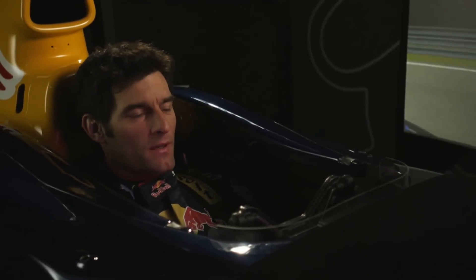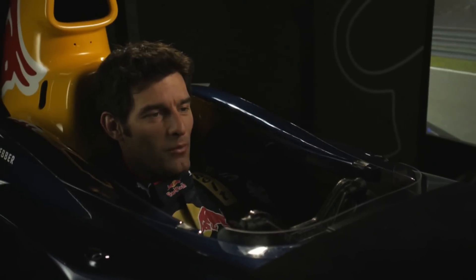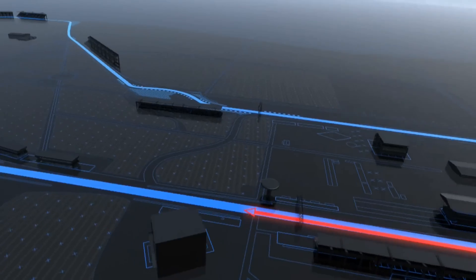Here we are at Monza, the famous Italian Grand Prix in the Red Bull simulator. It's always a special place to go to Monza.